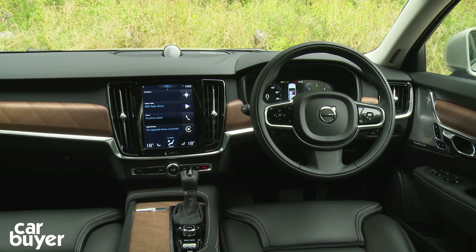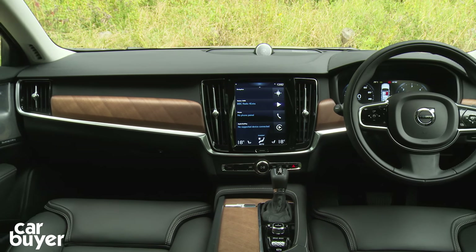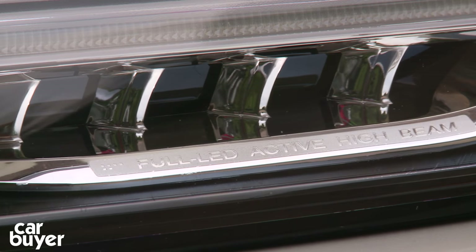There are just three trim levels: Momentum, Inscription, and Sporty R-Design. All models come with a power-operated tailgate, leather seats, TFT dials, alloys, and LED headlights.